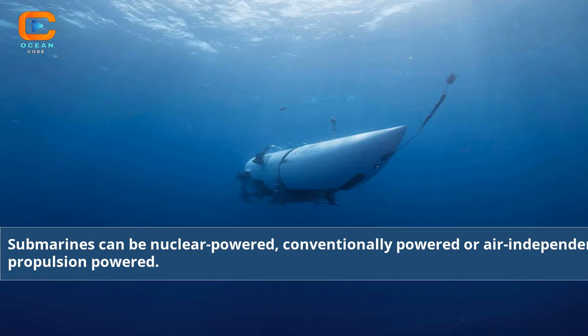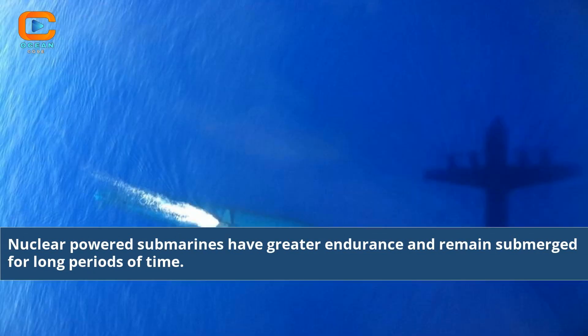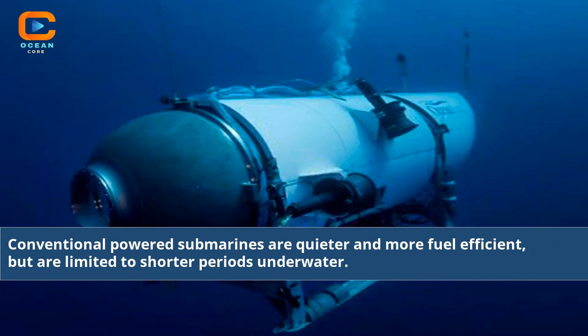Submarines can be nuclear-powered, conventionally powered, or air-independent propulsion powered. Nuclear-powered submarines have greater endurance and remain submerged for long periods of time. Conventional-powered submarines are quieter and more fuel-efficient, but are limited to shorter periods underwater.